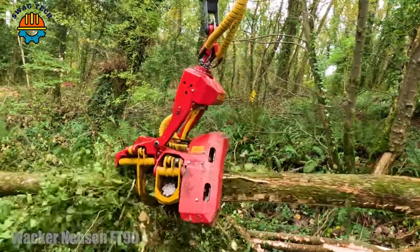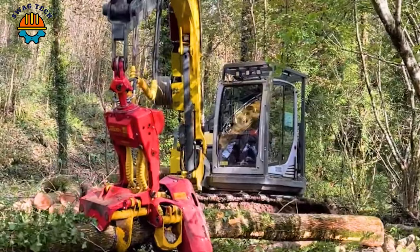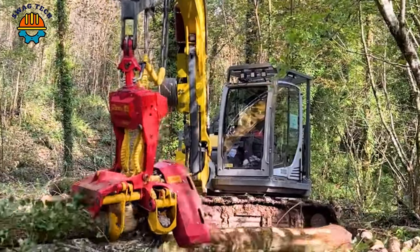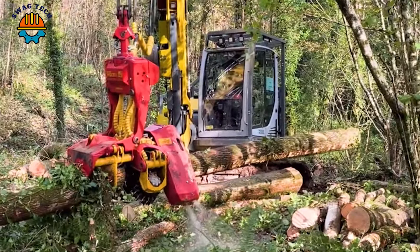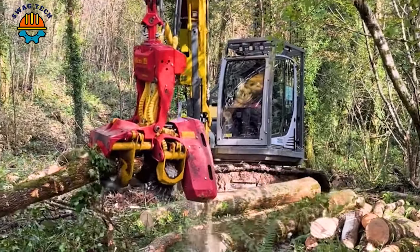Powered by advanced technology, the Quynrad Woodie 42 machine easily cuts through the thickest tree trunks, demonstrating a combination of power and precision.